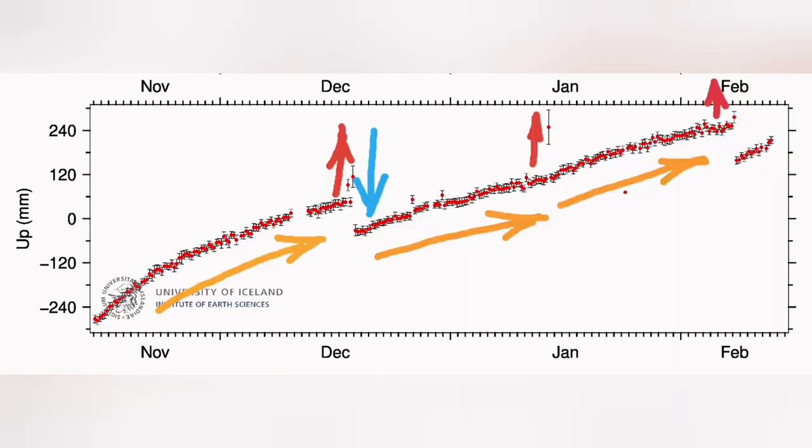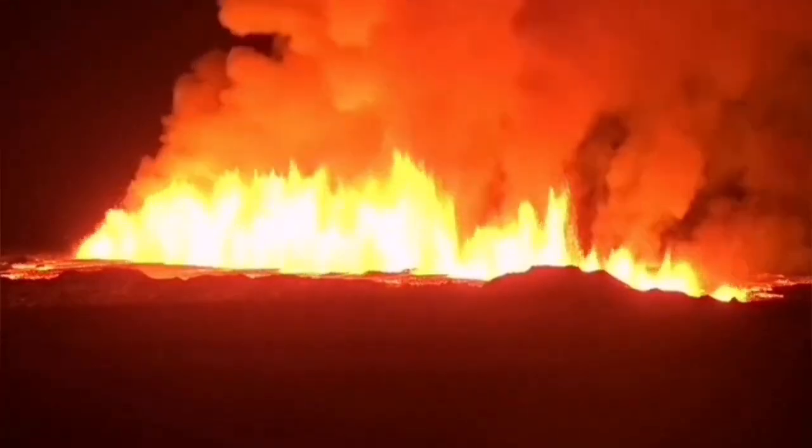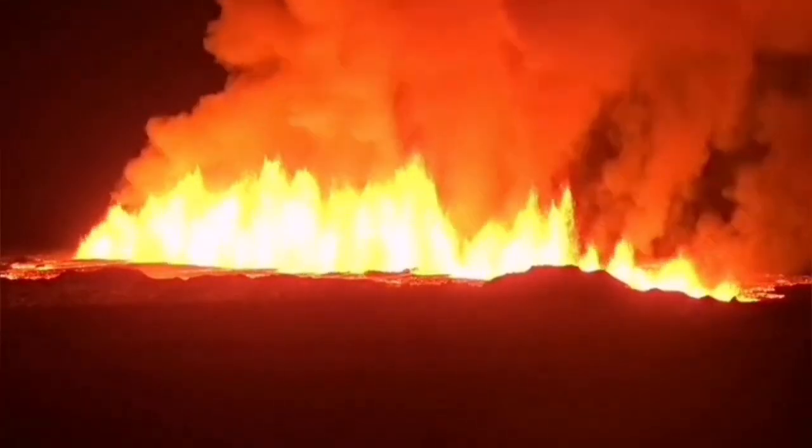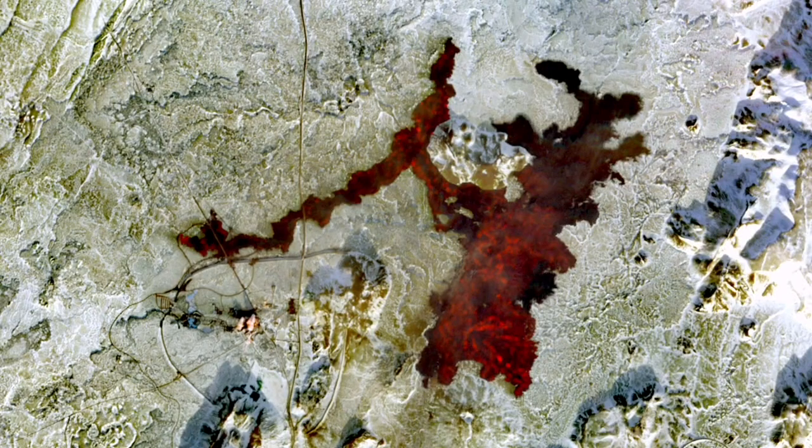Then we had this February rising again — the land fell, and we had this eruption. In the MBL camera we can see it again. It was quite fast: half an hour after that rise and fall, we had the eruption. It was very fast but large in volume — the largest of all past eruptions in this decade so far.